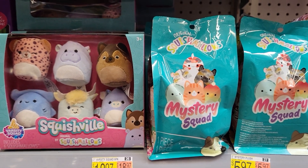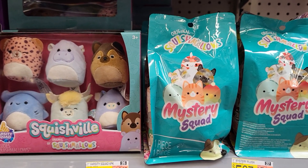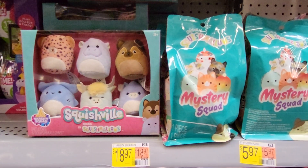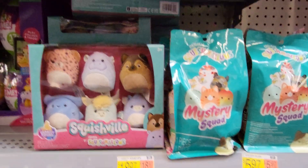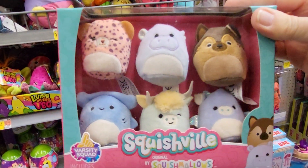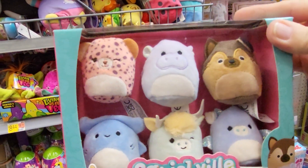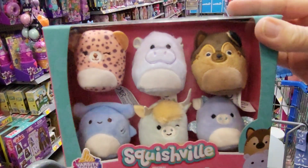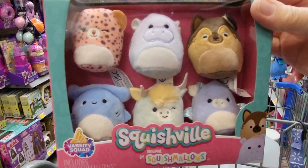Hey everybody, this is Sandy with Cartoons and Disney and I found some Squishville Squishmallows, the little miniature ones. This box is $18.97. It's got six in it, and that's what you get — Varsity Squad.